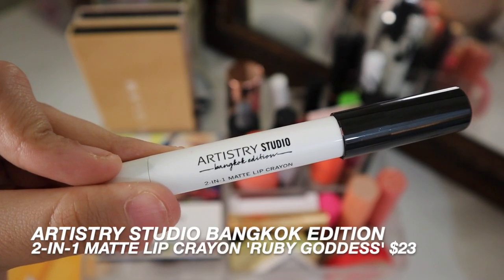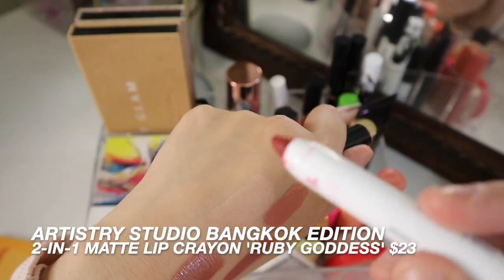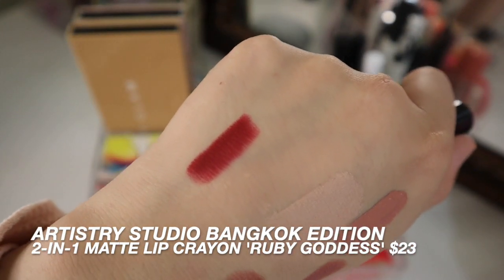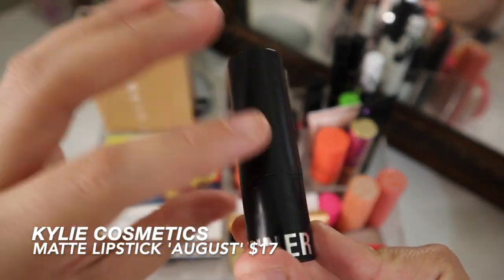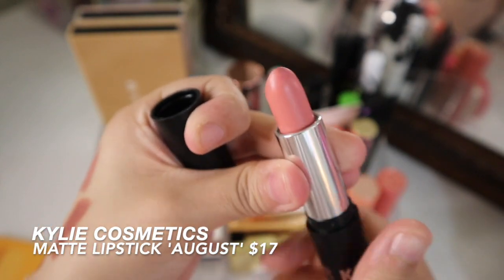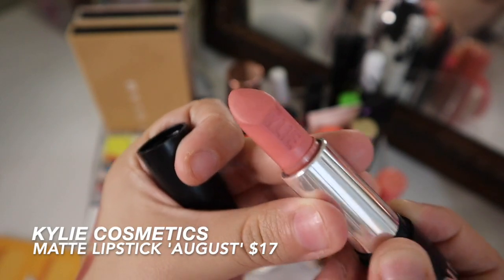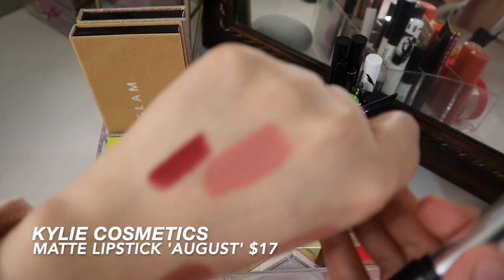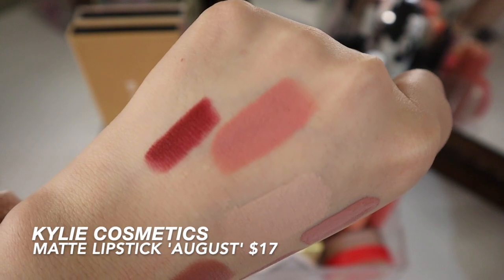This is the Artistry Studio 2-in-1 Matte Lip Crayon from the new Bangkok Edition Collection. It's pretty much a nice pretty brick red shade — it's so pretty, I love it. The last product here is from Kylie Cosmetics. I have been wearing this shade pretty much non-stop since I bought it back in August, and as you can see, it no longer has the K — so that just shows how much I've been using it. This is like the perfect shade of pink, like a pink nude color.